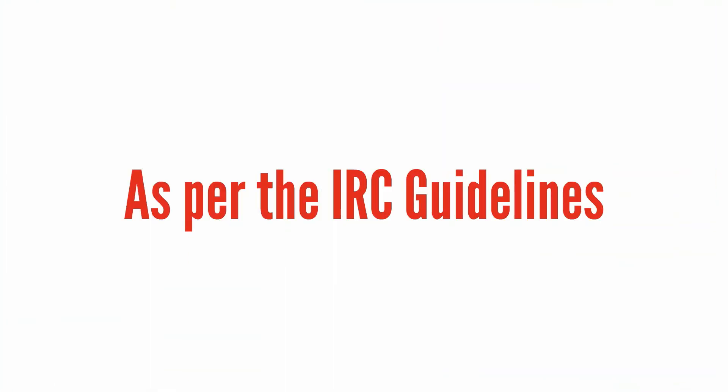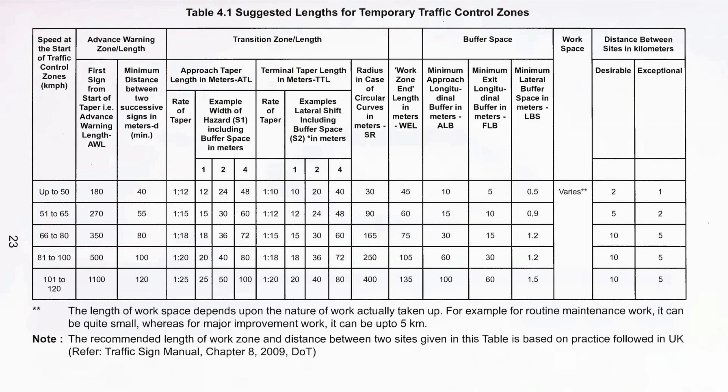As per the IRC guidelines, the recommended length of the Traffic Control Zone should be as per the following table.